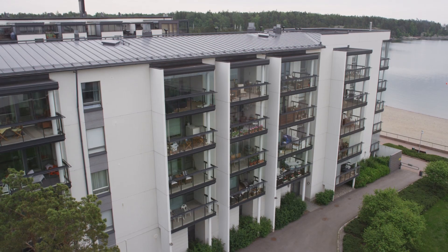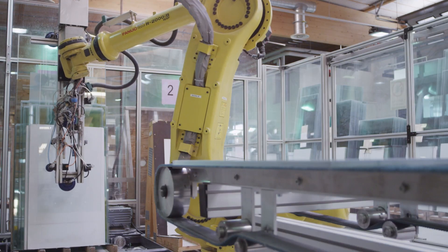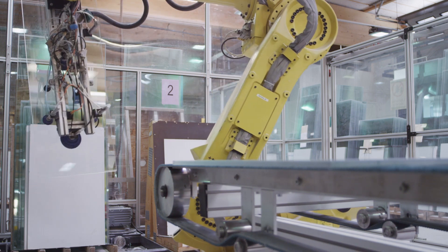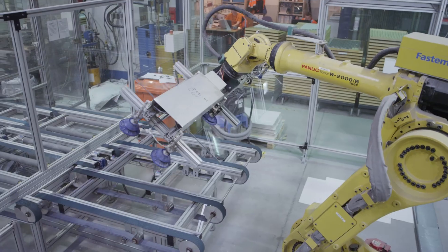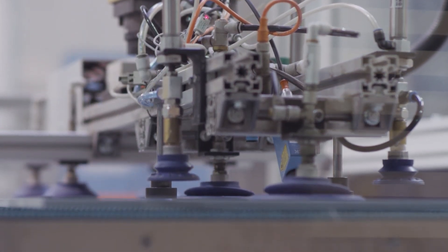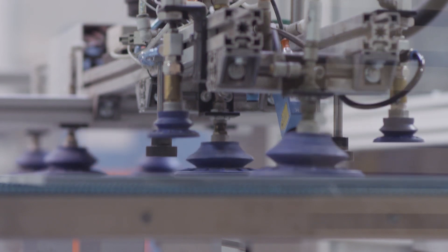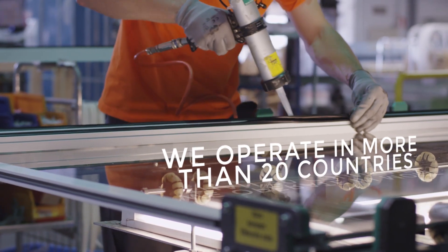Lumon quality is the result of decades of research and development. Our factory in southeast Finland is undoubtedly the most sophisticated glazing manufacturing facility in the world. Each balcony or terrace glazing is measured on-site and custom-made here by true professionals to meet the client's requirements.